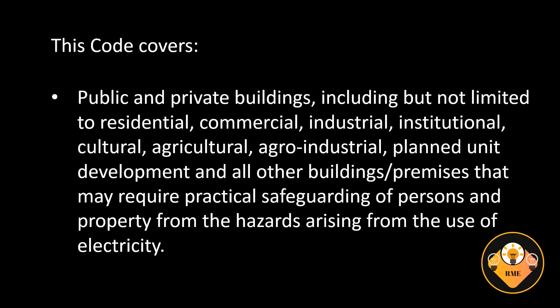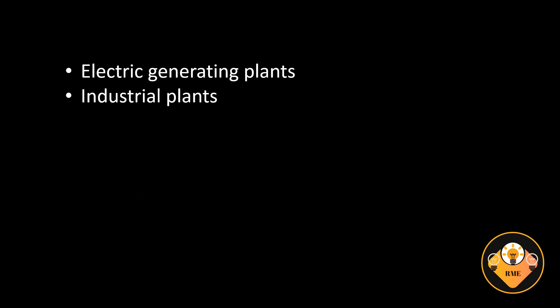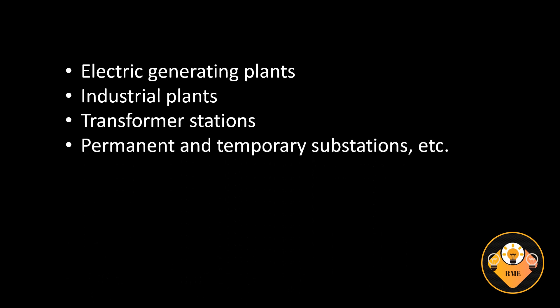The code applies to public and private buildings including but not limited to residential, commercial, industrial, institutional, cultural, agricultural, agro-industrial, planned unit development, and all other buildings and premises that may require practical safeguarding of persons and property from the hazards arising from the use of electricity. It also covers electric generating plants and industrial plants.